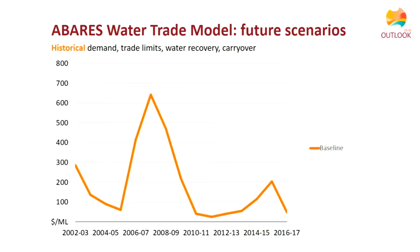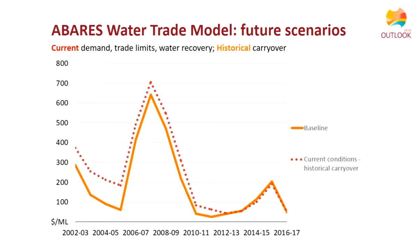Bringing together how these factors have affected allocation prices: the model applies today's conditions back through the historical period to see how prices would differ. Applying today's demand, trade limits, and water recovery under the Basin Plan to the historical period, the model shows prices would generally be higher. Notably, at the peak of the drought in 2007-08, prices would be about $50 per megalitre higher under these conditions.